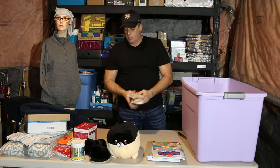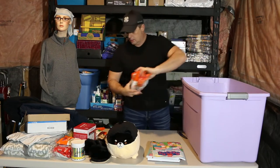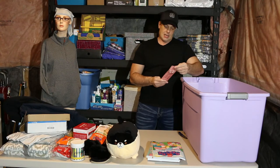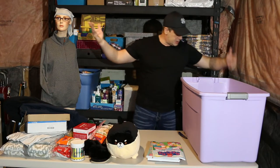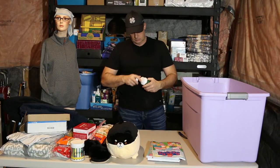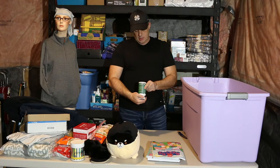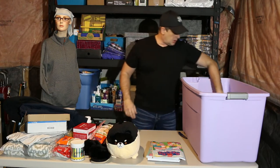Uncle Ben's rice — ready in two minutes. I guess we're not going hungry. Joint formula — okay, brand new. Expiry 2023, that's still good. Something we can put on sale.